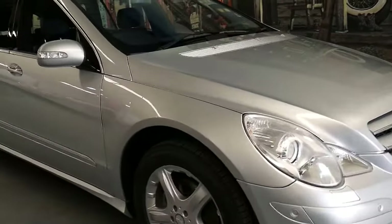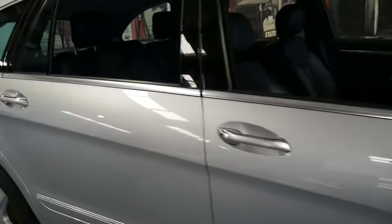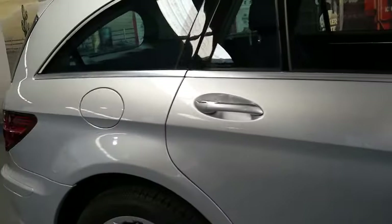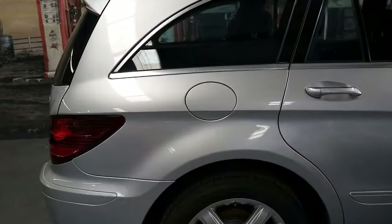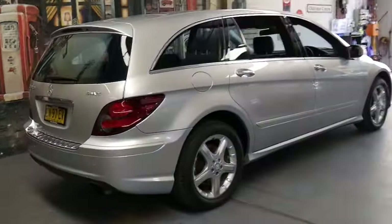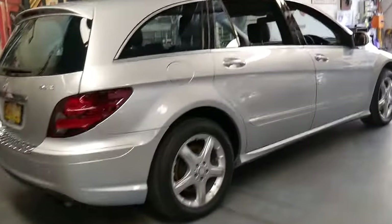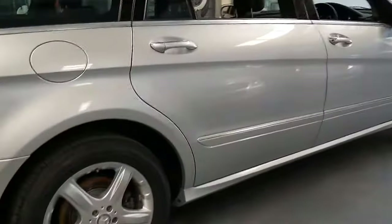This late 2007 Mercedes R320 diesel has done just 53,000 kilometres since brand new. It's got a very good service history and some great options. It's a long wheelbase and it's got seven seats.